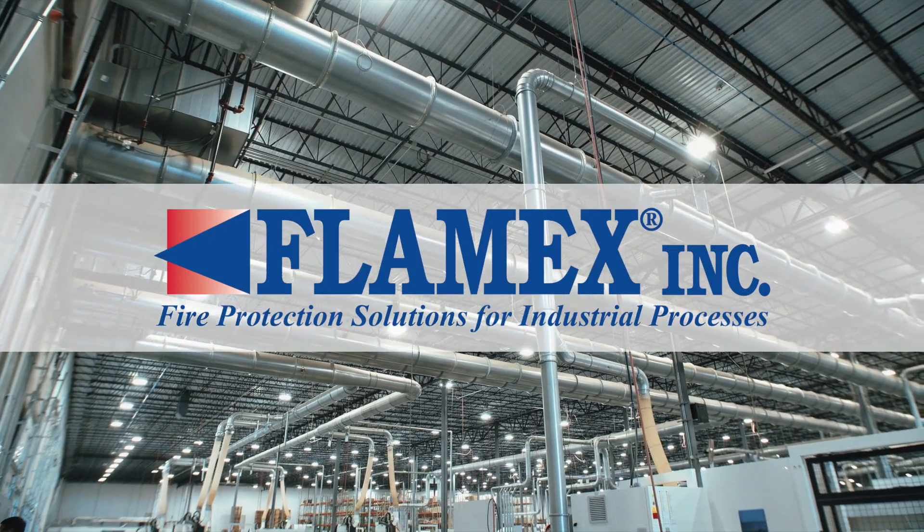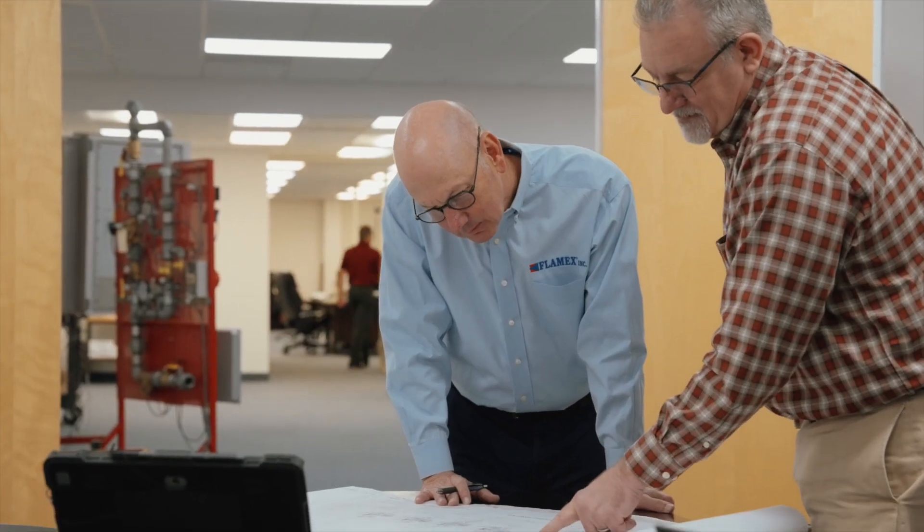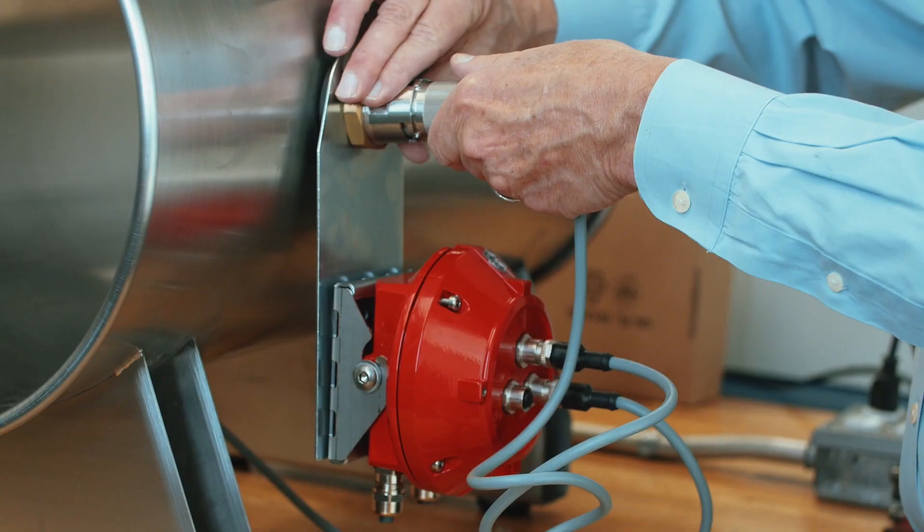Flamex Incorporated has long understood these hazards which have plagued a variety of industries for many years. Our unusually deep and varied experience in industrial process fire protection has enabled us to offer the most effective and